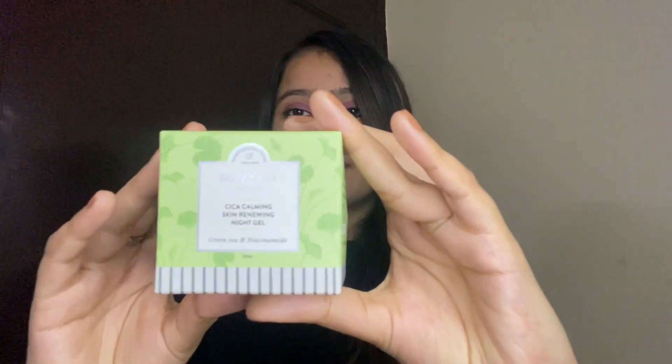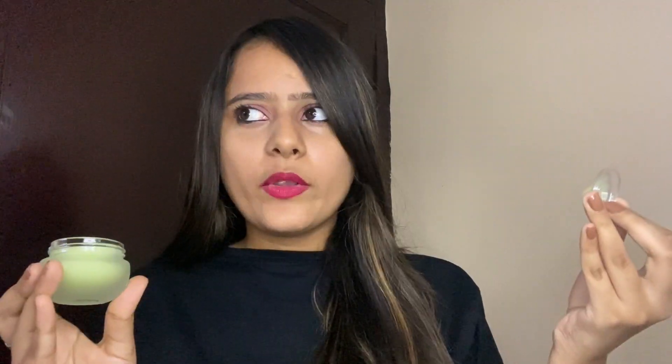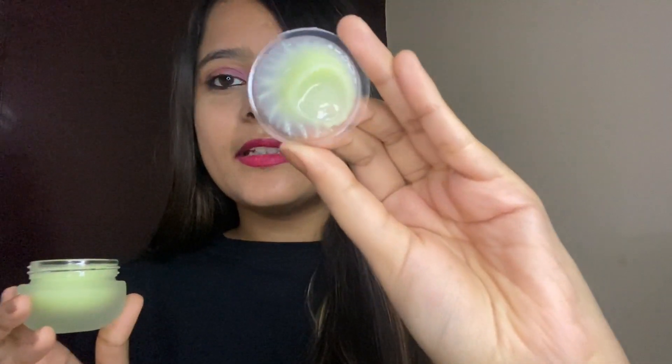The next product is the Dot and Key Skincare Kika Calming Skin Renewing Night Gel with green tea and niacinamide. It's 25 ml and contains aloe vera gel, glycerine, and many good ingredients, priced at rupees 350. It has a beautiful aloe vera and green tea texture. It's definitely a must-buy — apply it before sleeping, and overnight it will show its magic. In the morning you'll see a glow on your face, and with nightly use you'll slowly see the difference.